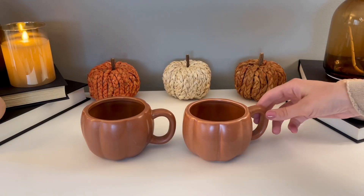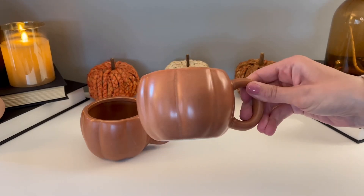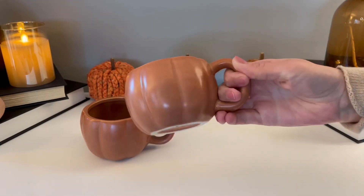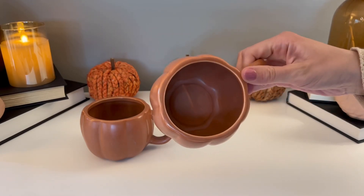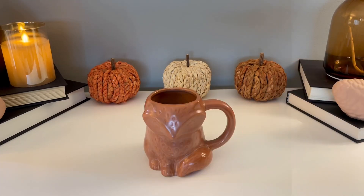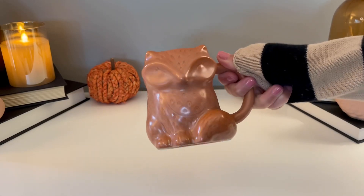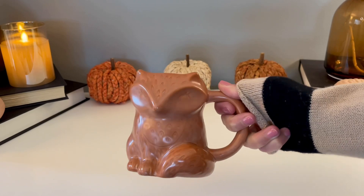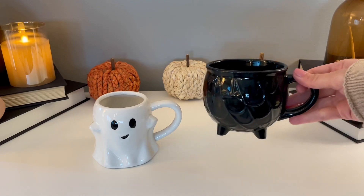Target definitely did an amazing job on their mugs this year — I could not get enough of them. These were only five dollars each and they are really pretty, almost with a semi-gloss finish. I love the muted colors, so I picked up two of these. And I know this one is not Halloween-related — he's more fall — but I could not resist this fox mug, so he had to get an honorable mention.